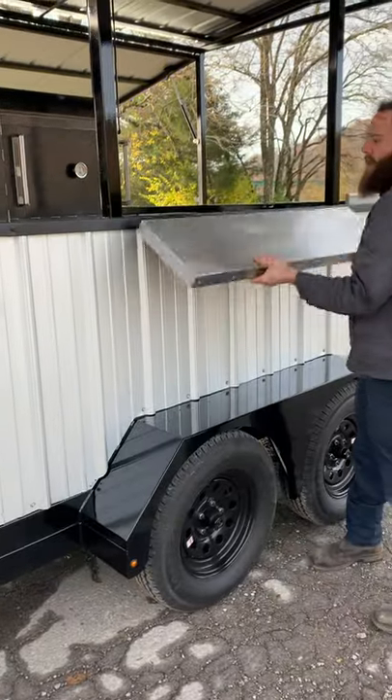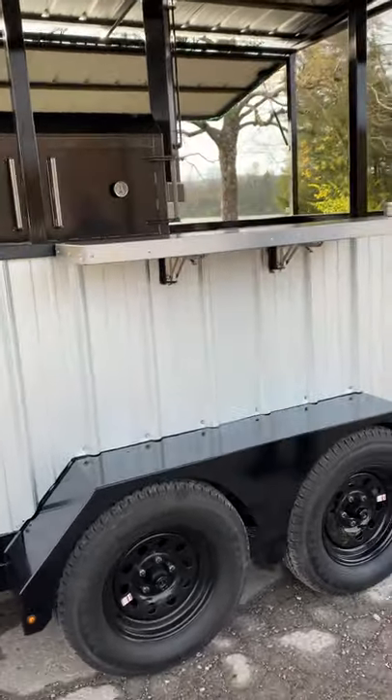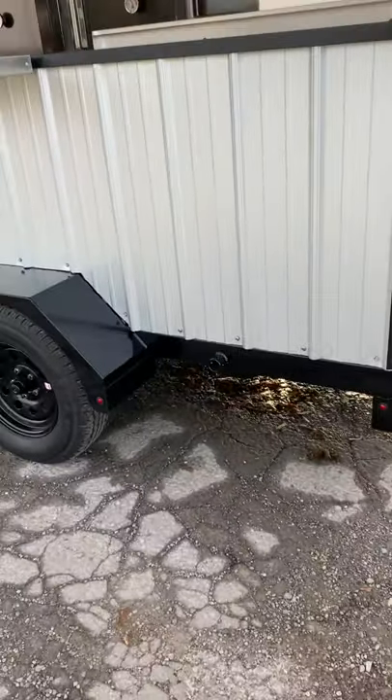Got a nice pull-down stainless steel serving shelf here on the front. He does have leveling jacks on all four corners he can put on there.